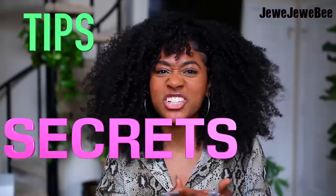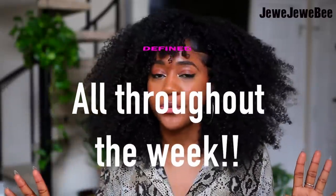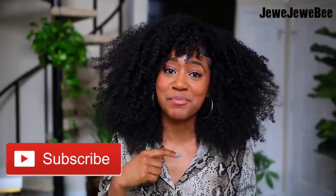I'm sharing with you guys all of my tips, my secrets, my tricks on how I keep my hair defined all throughout the week. So if you'd like to see exactly what I do from day to day, then make sure you keep watching this video. If you enjoyed it, please give it a thumbs up and hit that subscribe button if you'd like to see more from me.